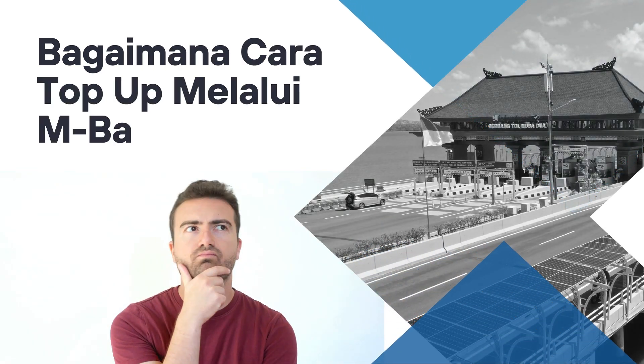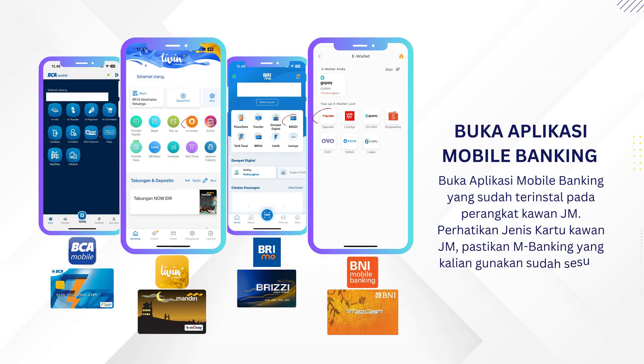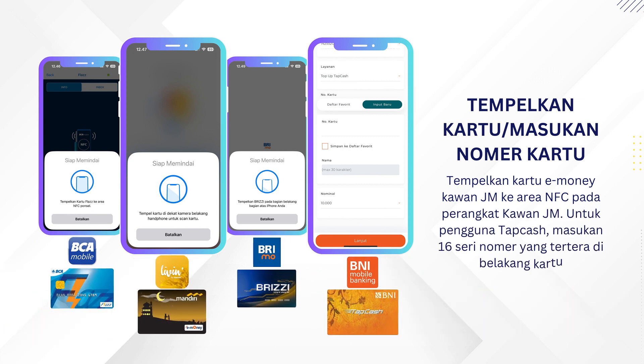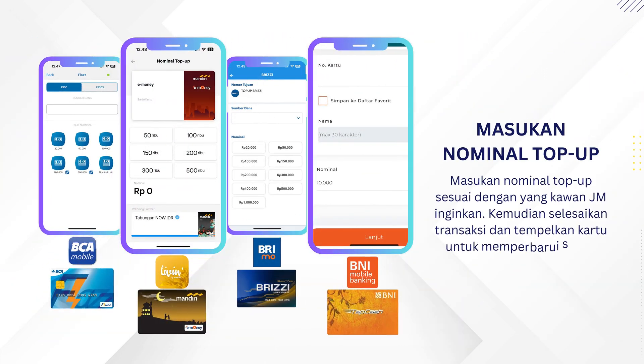How to top up via mobile banking? First, open the mobile banking application — use the app from the bank that issued your card. Second, tap your card on the NFC area, or for some mobile banking apps, enter the card's 16-digit serial number. Last, select or enter the amount of money needed, then complete your transaction.